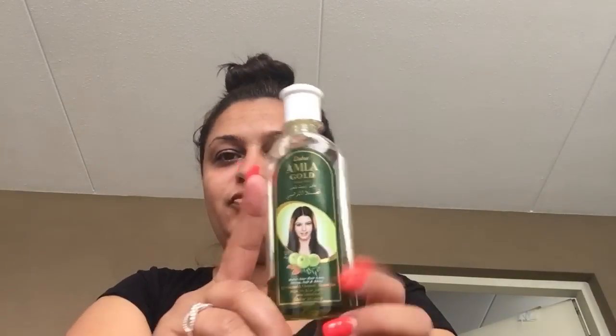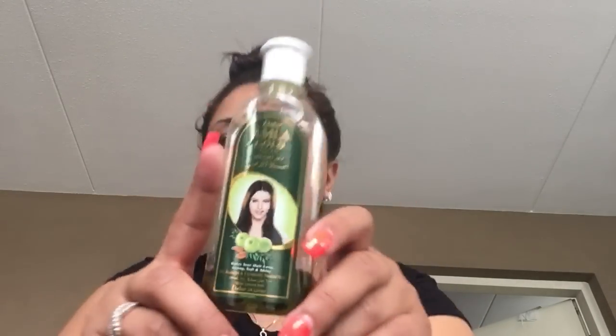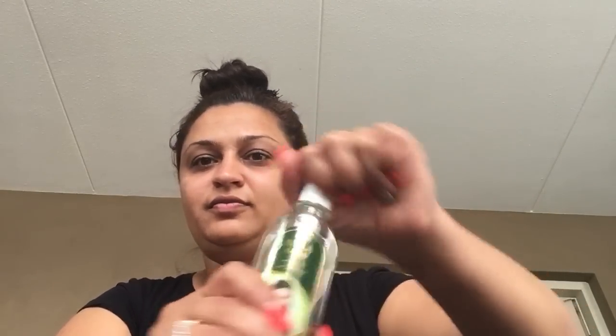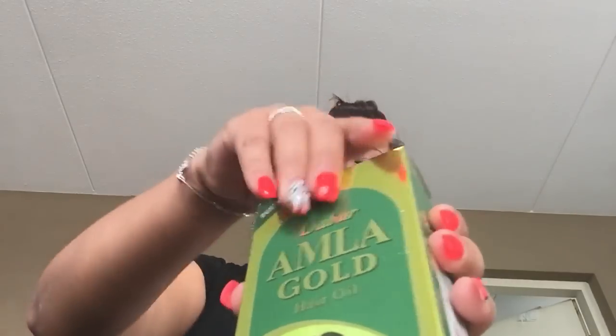Hey guys, my hair started to grow really fast and it's really beautiful now. This is the oil I use for it — my hair really started to grow like crazy. I always have this bottle with me when I travel. I fill it from the big one. The small bottle is like two euros fifty and the big one is like six euros ninety-five cents.